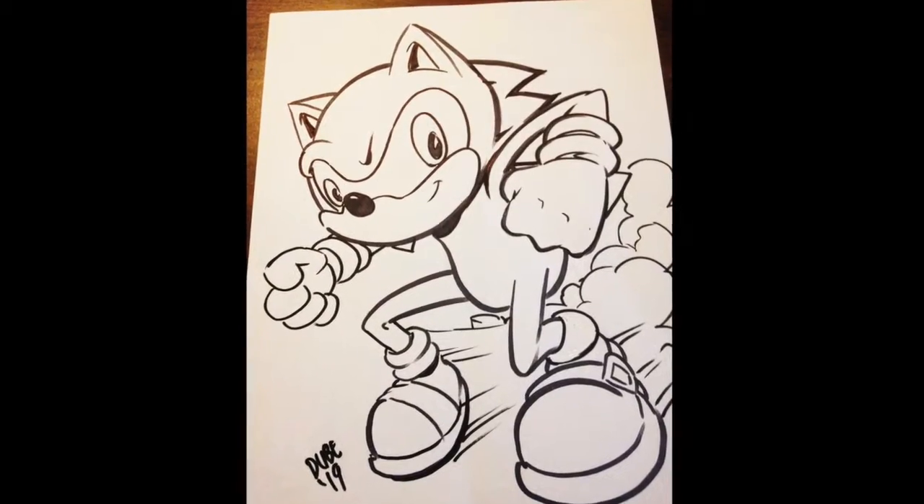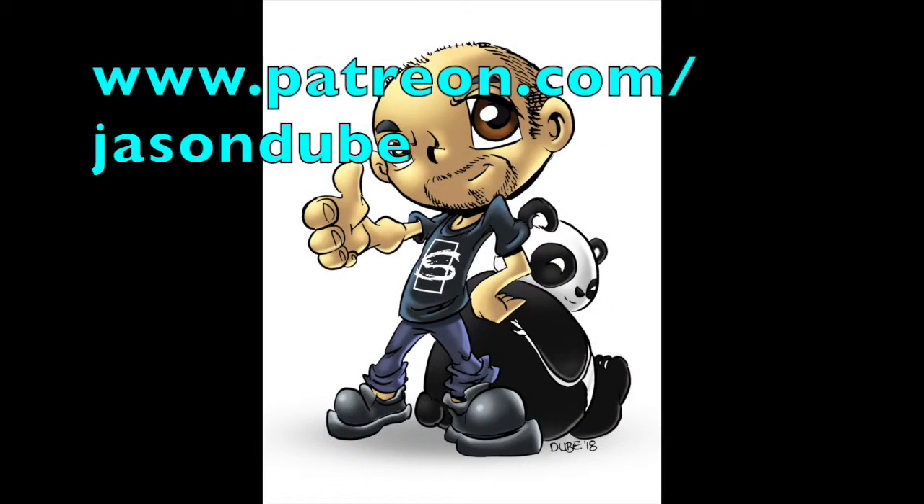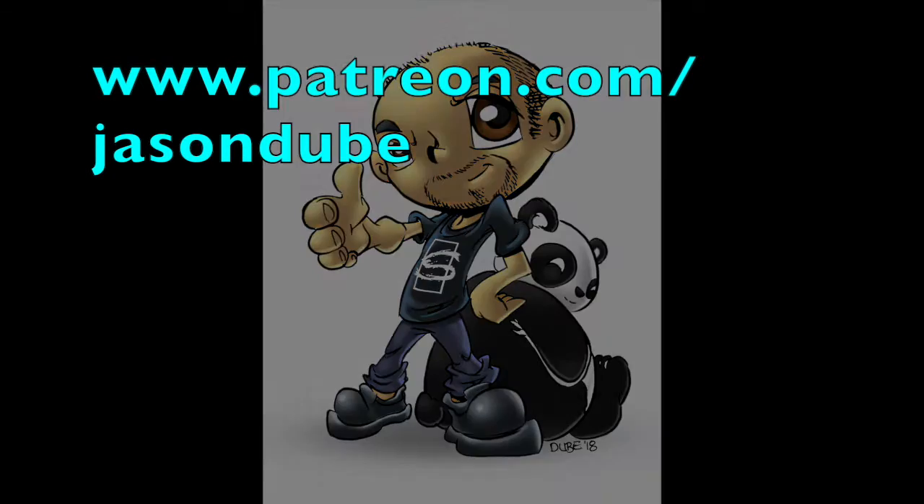Have a great day. See you tomorrow. And make sure to check out the Patreon. Bye!